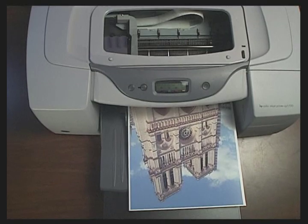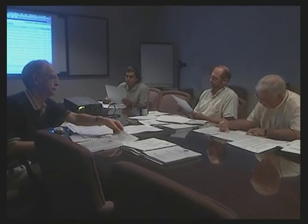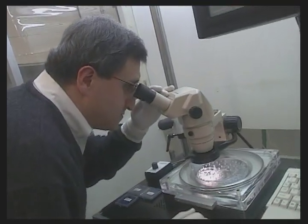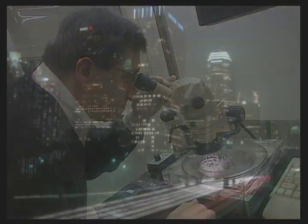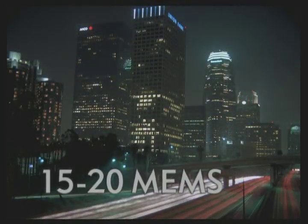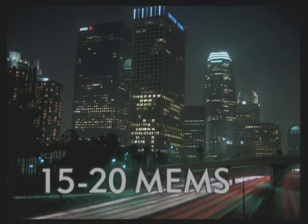Thanks to MEMS digital micro-mirrors that control light, video projectors in offices around the world are now able to produce razor sharp, bright, colorful images. MEMS technology has become so widespread since its beginnings in the 1980s that it is estimated there are now between 15 to 20 MEMS devices for every person living in North America.